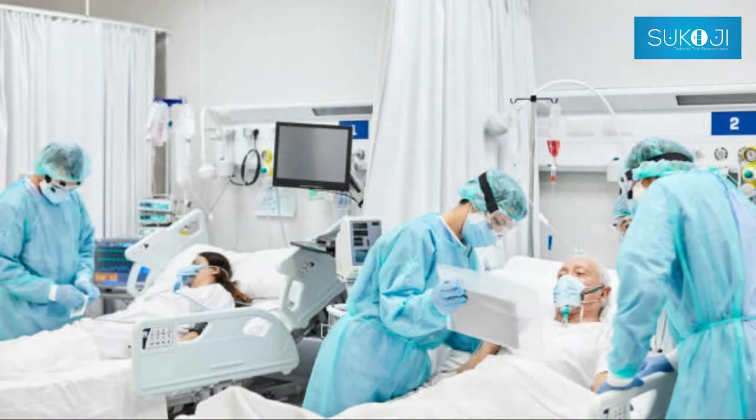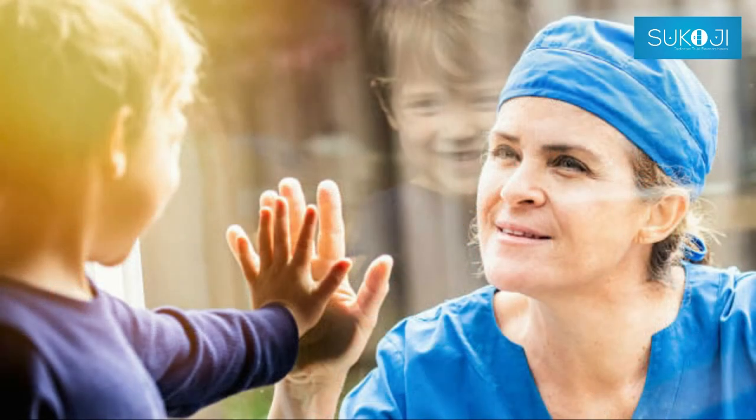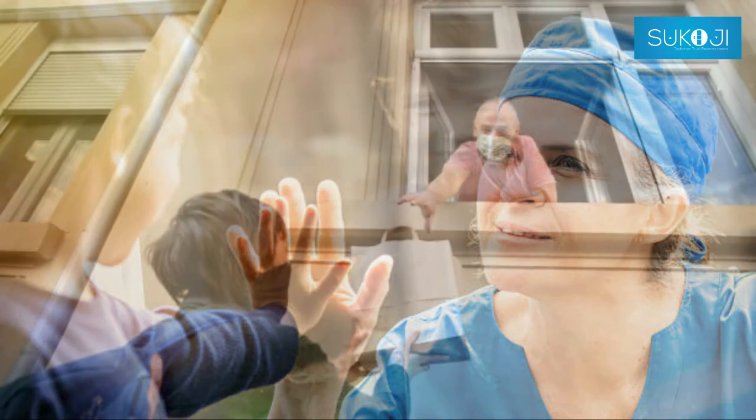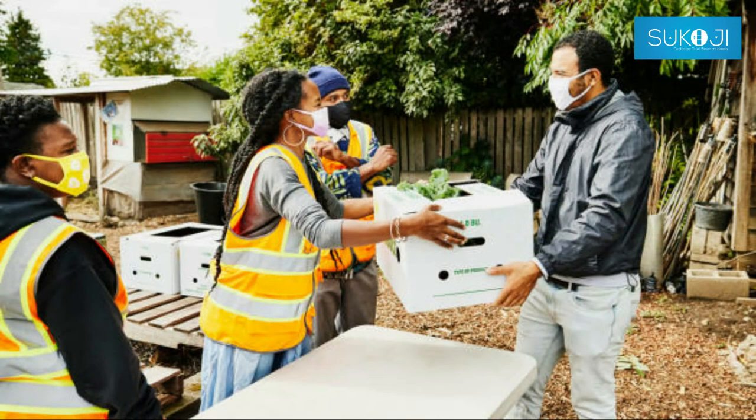COVID-19 spread is emotionally challenging for many people, changing day-to-day life in unprecedented ways. All sections of society, including employers and employees, should play a role to protect themselves and each other and help prevent the further spread of the disease.